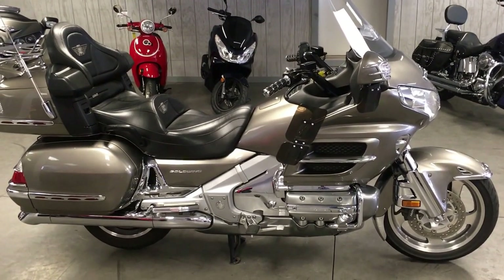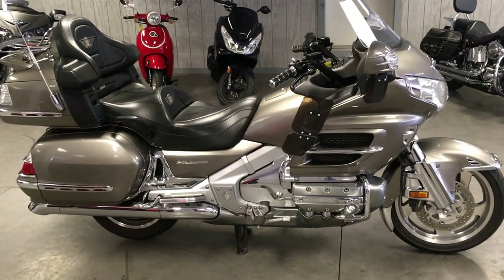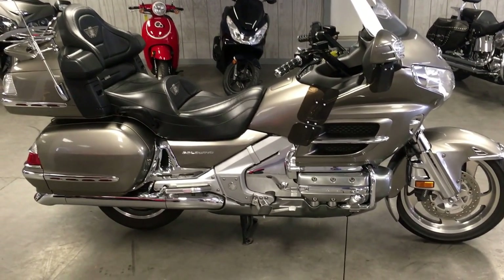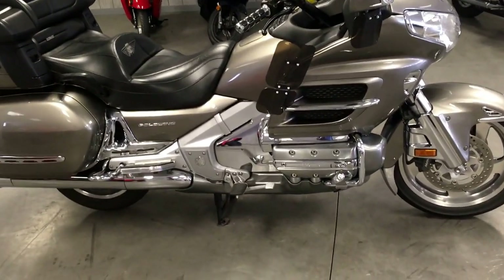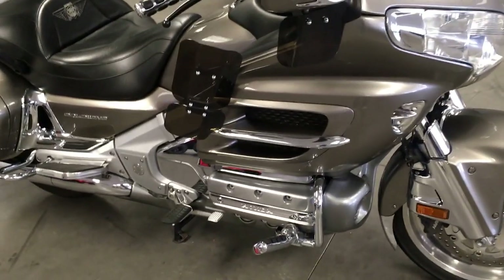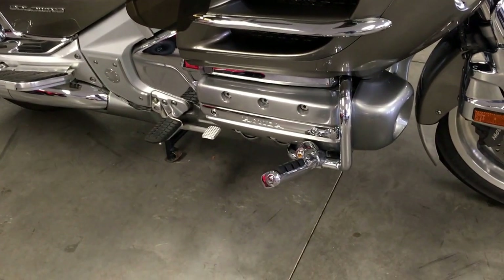Here's something that came in that I'd like to show you. This is a 2006 Honda Goldwing GL1800. It's a 2006 model, a beautiful titanium color, and has a lot of extras that the owner put on.